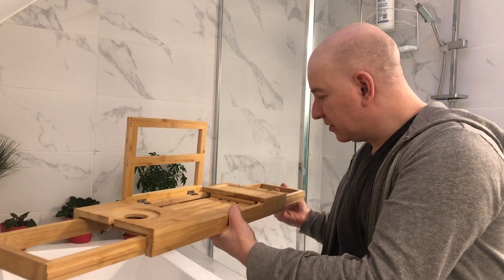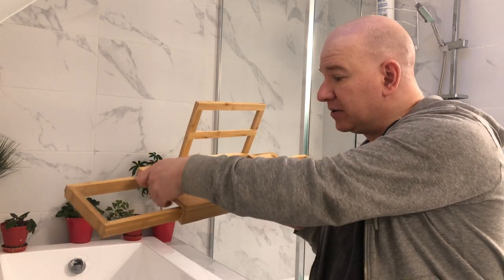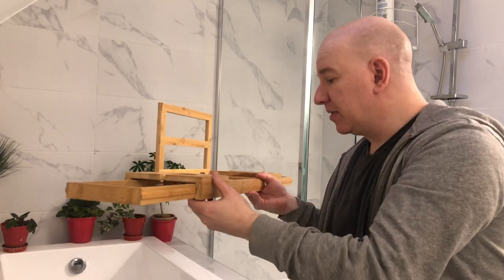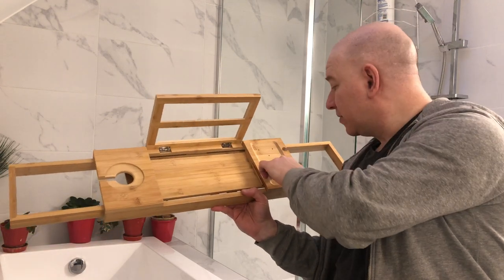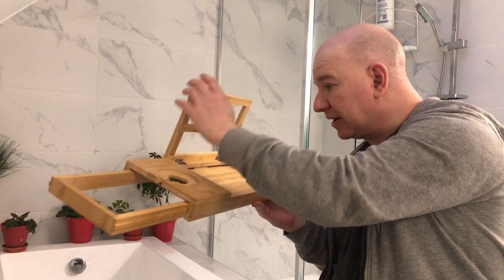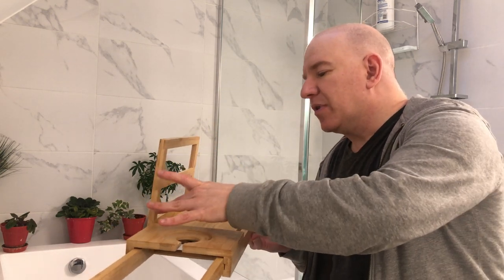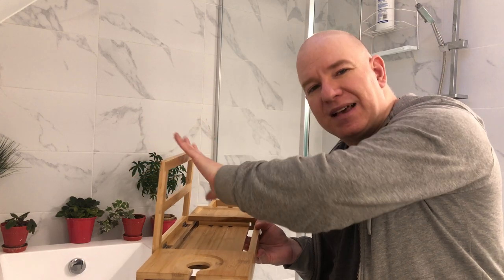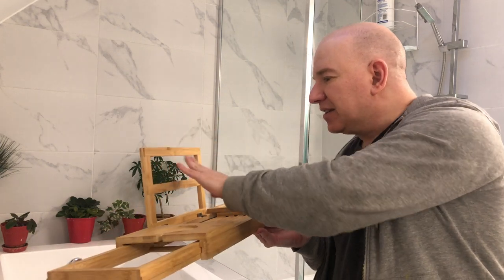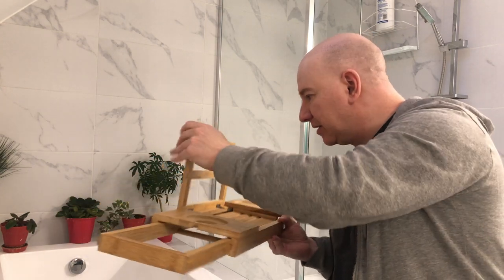It's a bit stiff so it doesn't just flop around, though this one seems a bit looser — not sure if that's deliberate. You can put a wine glass in the slot, or put the glass on top. There's also a spot that looks like it would fit a phone, with little dots to let air out or let water drain. I love this because some shelves had a separate metal part with a plastic piece — I just didn't like the look of that. I like how this is all wood, and you can see through it when the holder is up.